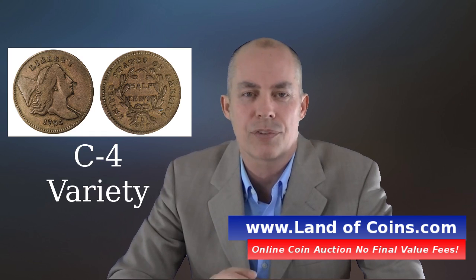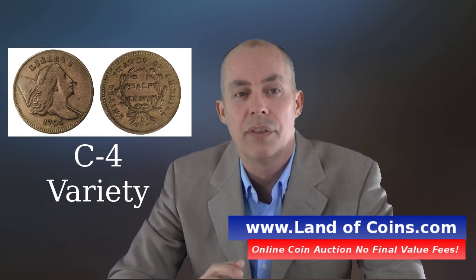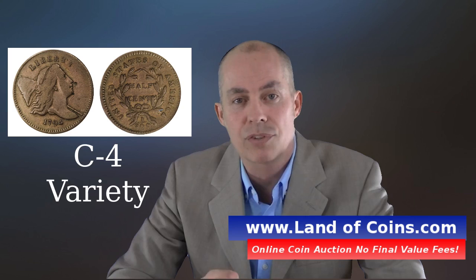Hi, this is Gary from Land of Coins.com. Thanks for checking out this video. Today we're going to talk about the 1794 Liberty Cap Half Cent, specifically the C4 variety. There are 9 varieties of the 1794 Half Cent, and this is the 4th variety.